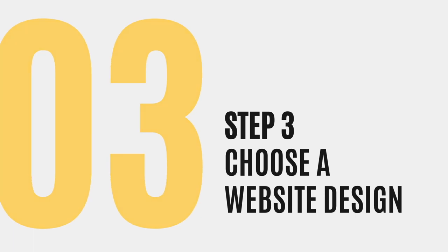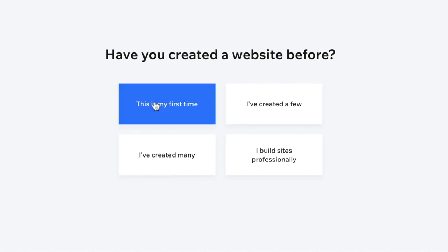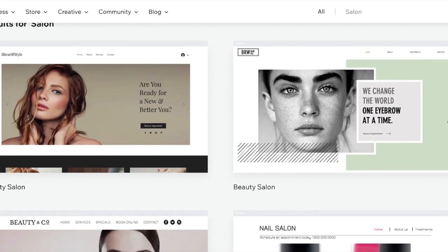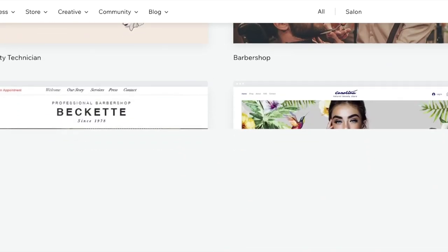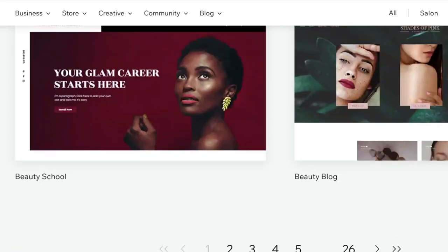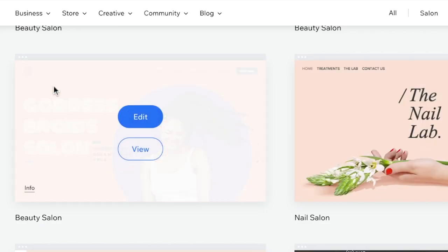Step three is to choose a website design. If you've never created a website before, make sure you let Wix know and click 'this is my first time.' Once you get past this screen, they'll ask you if you want Wix to create a website for you in minutes, or you can choose a template. They have hundreds of templates to choose from. Here are the ones that they've populated for Salon. Go ahead and take your time to browse through the designs and remember that you can customize just about anything you see here a hundred percent. For this example, I really like this one, so I'm going to go ahead and choose it and proceed to step four.